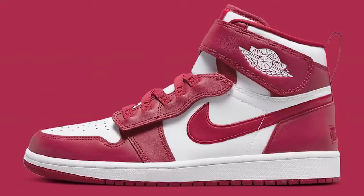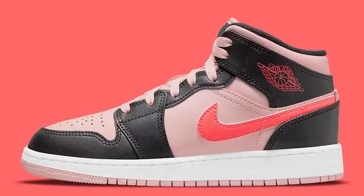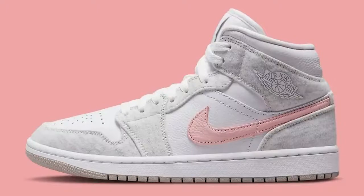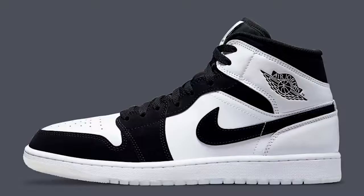On February 8th and 9th there's a bunch of different lows and mids dropping. You've got the Flyease Mid Cardinal Red, the Air Jordan 1 Mid Red Toe, a grade school Air Jordan 1 Mid in the Atmosphere colorway, an Air Jordan 1 Mid SE in the Light Iron Ore colorway, and then a Retro Air Jordan 1 Low and Air Jordan 1 Mid in the Diamond colorways.